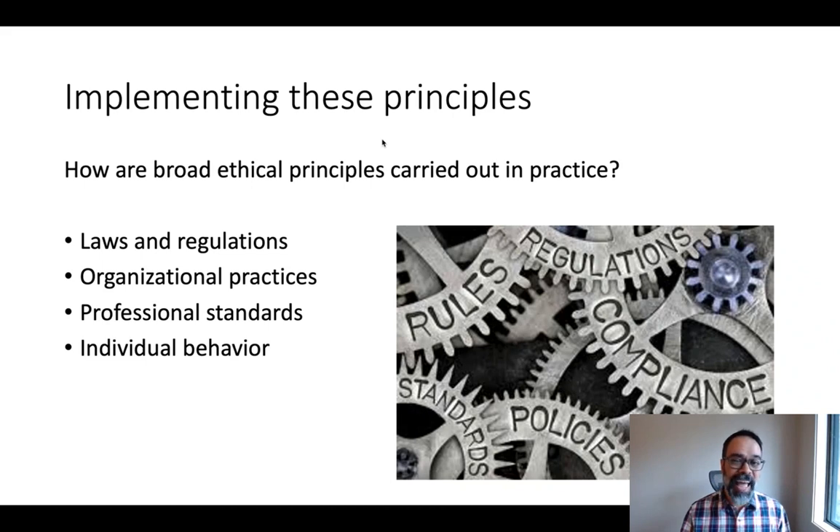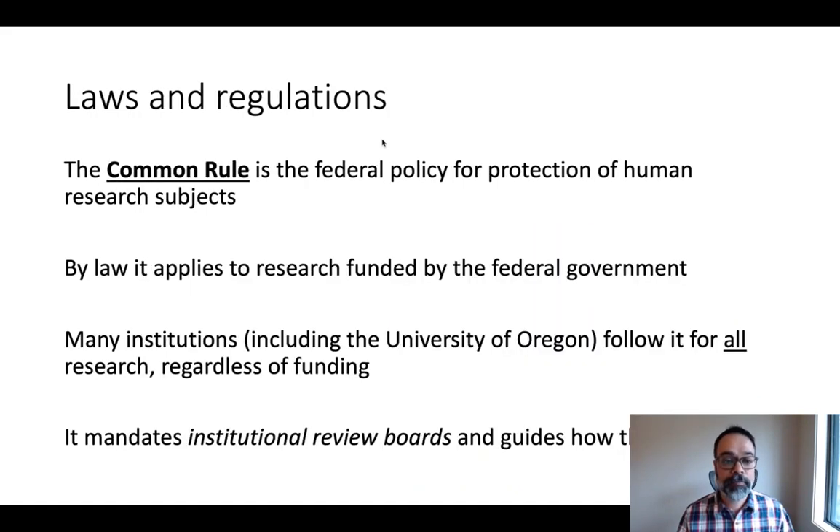How are these principles actually put into practice? There are four levels to consider: laws and regulations, organizational practices, professional standards, and individual behavior of researchers. At the law and regulation level, the key mechanism in the United States is something called the Common Rule — the federal policy for the protection of human research subjects. By law it applies to federally funded research, but many institutions, including the University of Oregon, follow it for all research regardless of funding source. It mandates something called an institutional review board and guides how IRBs work.